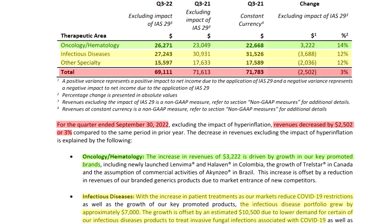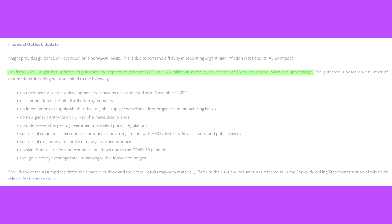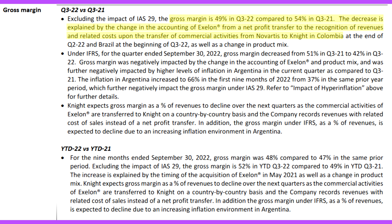The decline in the other specialty product segment was also completely expected, as it was mentioned in previous conference calls as pertaining to advanced supply purchases by customers in the previous quarters. So despite the price decline, things really weren't all that bad. In fact, management even raised guidance, projecting that full-year revenues would be at least $5 million higher than previously expected. The gross margin was also down, but again this was expected, and has been gradually occurring over the last few quarters because of the Exelon deal.